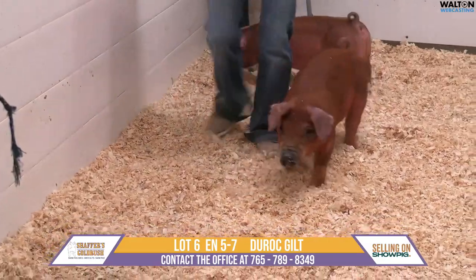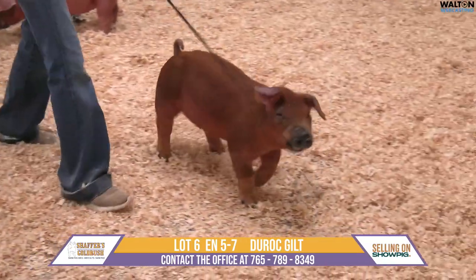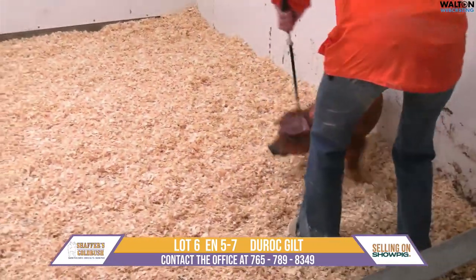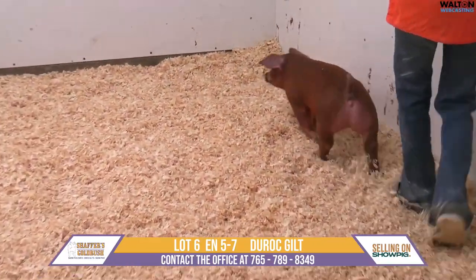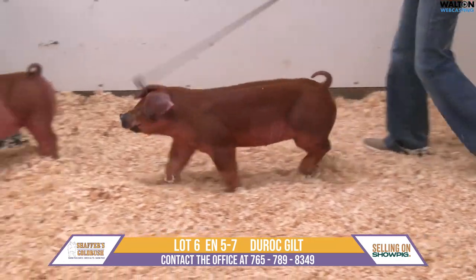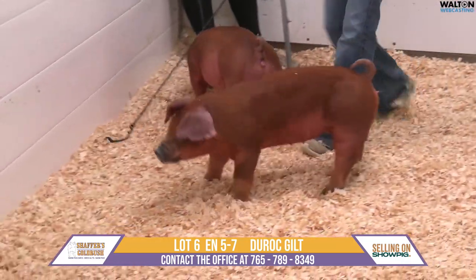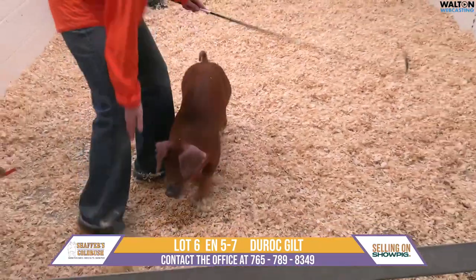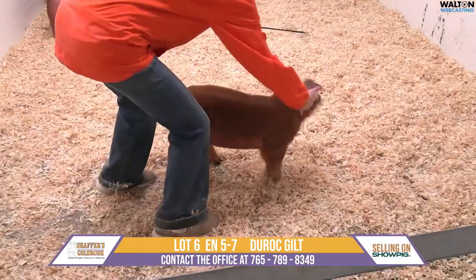We're excited to see what these guys do. The Authority boar we've used quite a bit, and honestly he's just a flat stud. I've been absolutely impressed with all the pigs that he has thrown, and quite honestly it's just because they're built right and they have a great look to them.